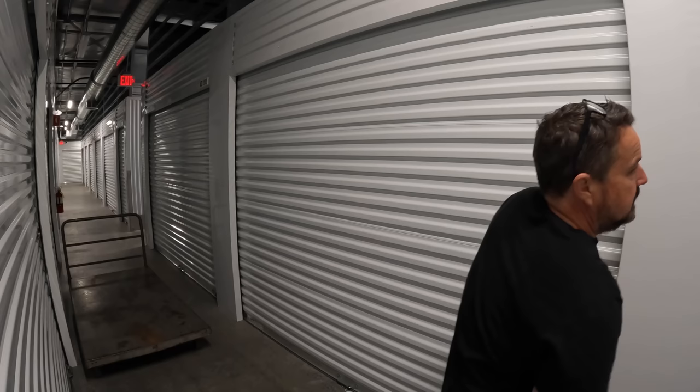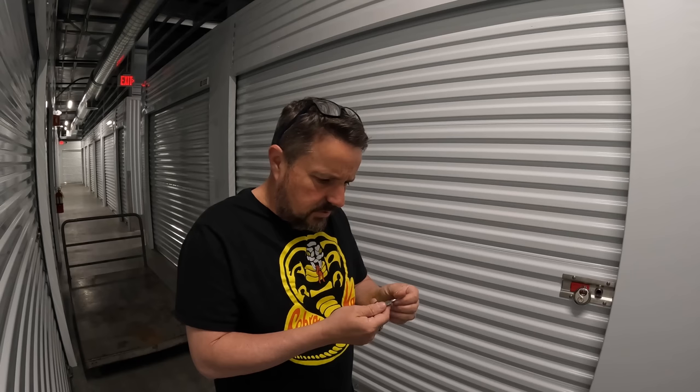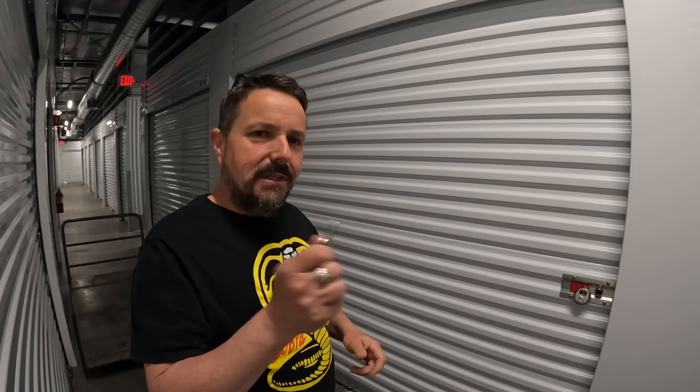Hey, locker nuts! We're back at this locker right here — the one I paid $1,400 at a live auction. It's been pretty good, very clean with a lot of brand new stuff in here. If you didn't watch the last couple episodes, go back and watch them. We filmed two episodes the last day I was here — it was over seven hours.